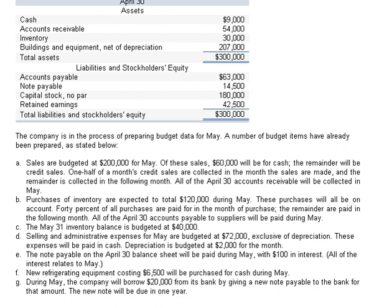All of April 30th's accounts receivable will be collected in May. Item B: Purchases of inventory are expected to total $120,000 during May. These purchases will all be made on account. 40% of the purchases are paid for in the month of purchase and the remainder are paid in the following month.